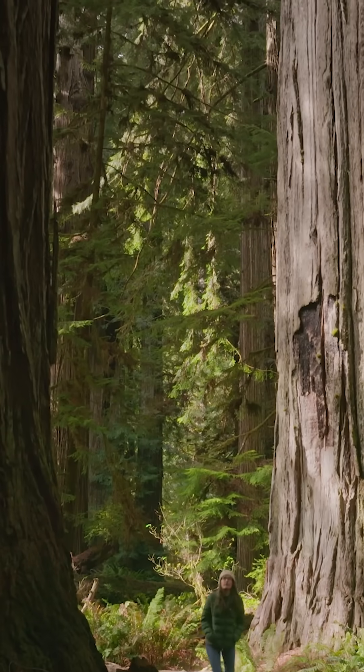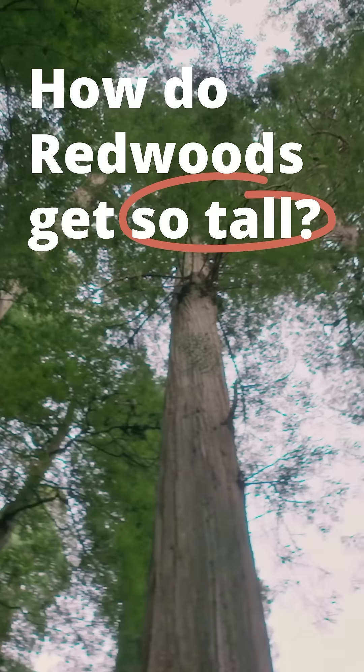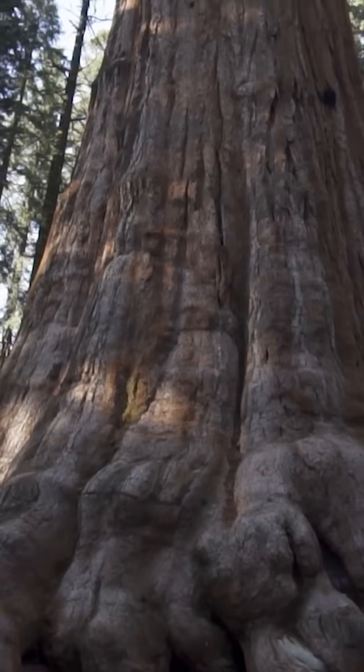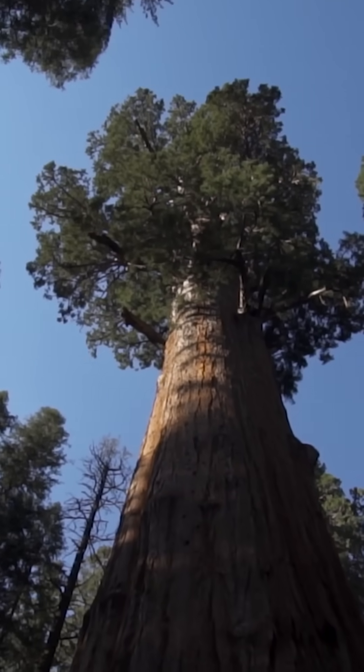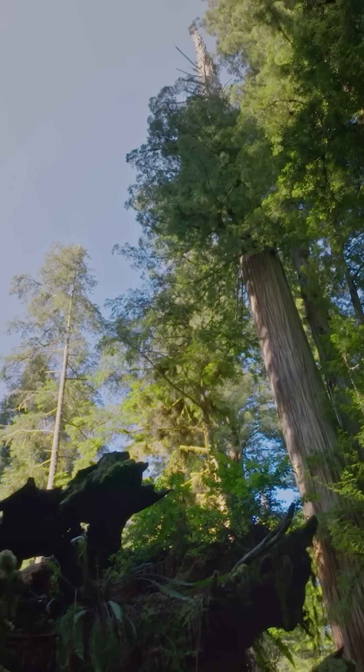Have you ever wondered why redwoods are so much taller than every other tree? Let's get to the root of the issue. Towering over 300 feet, these massive trees predate human existence by more than 135 million years. And in that time, they've really figured out how to maximize nutrient and water intake.